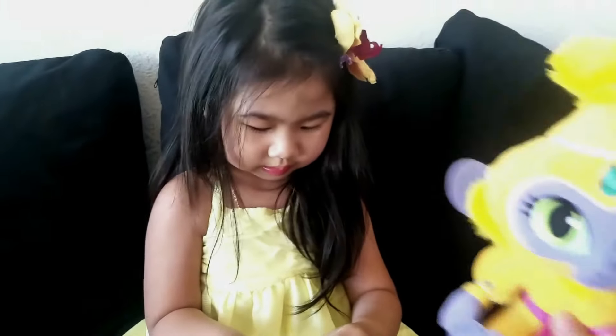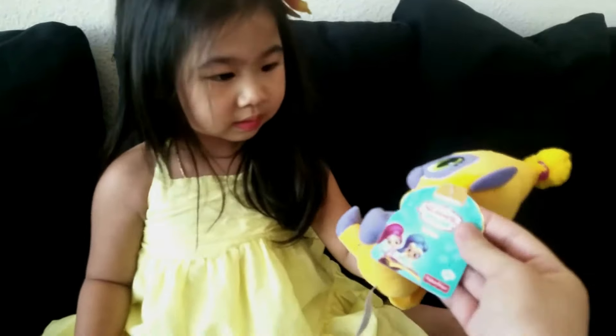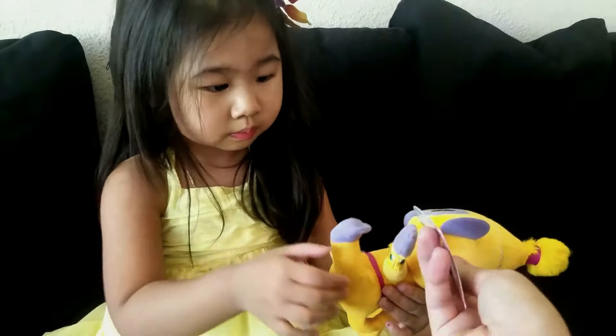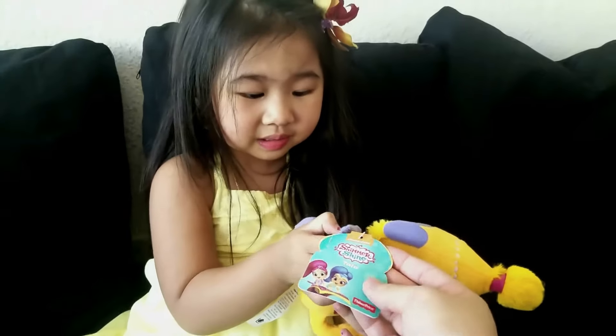Peepaw! What is this? Monkey tail! It's a monkey! I don't even know what it's called, but it came from the Shimmer Shine collection. Look at the owl! Maybe it's called Tala! That's the owl!